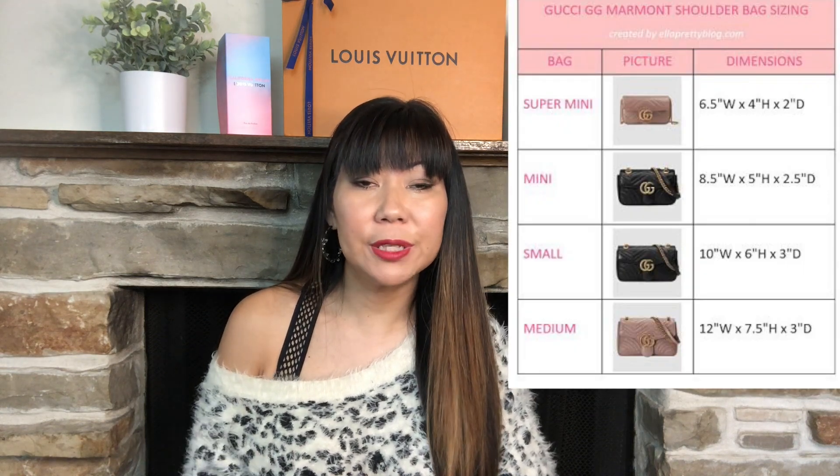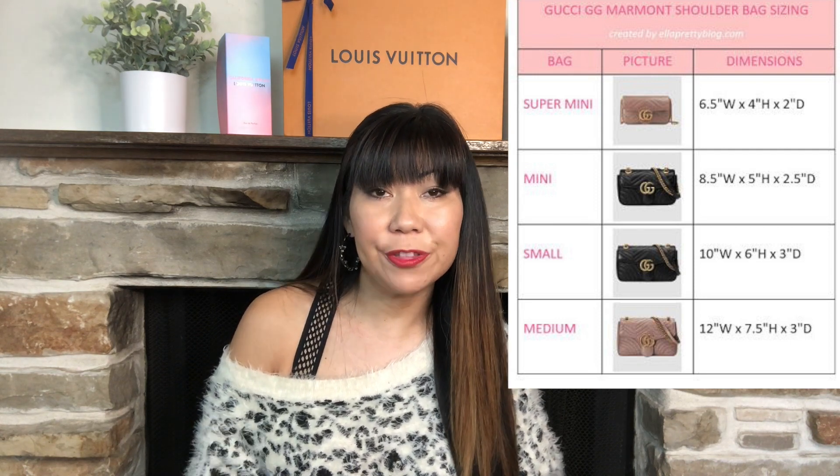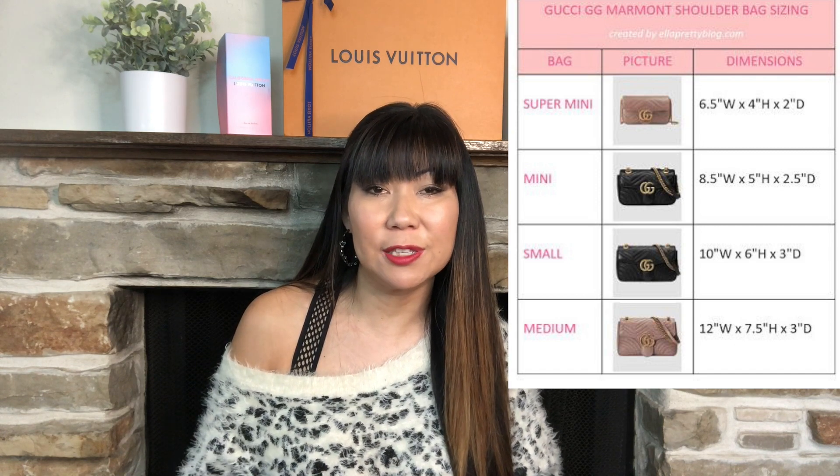Let's talk about the sizes these bags come in. Gucci offers the Marmont bag in a mini, small, and medium size. The mini is super cute and is on my wish list — I think it is adorable.